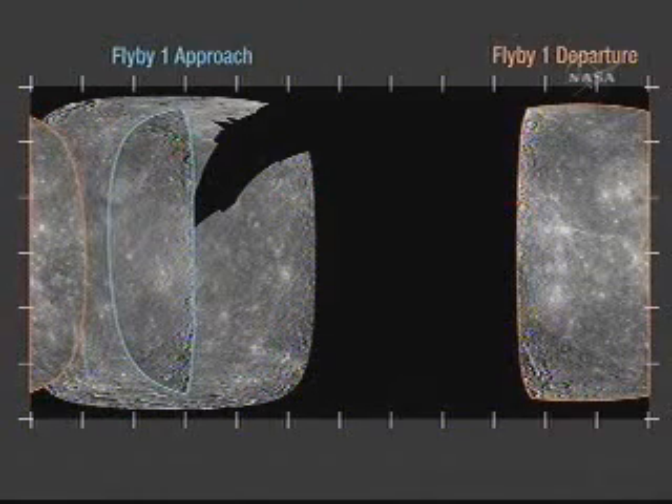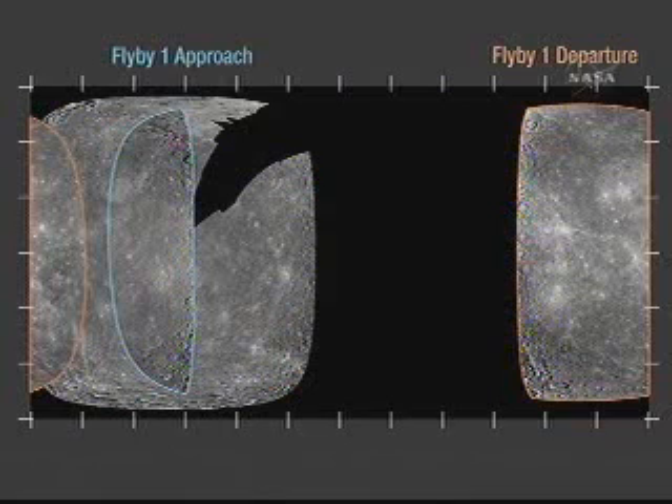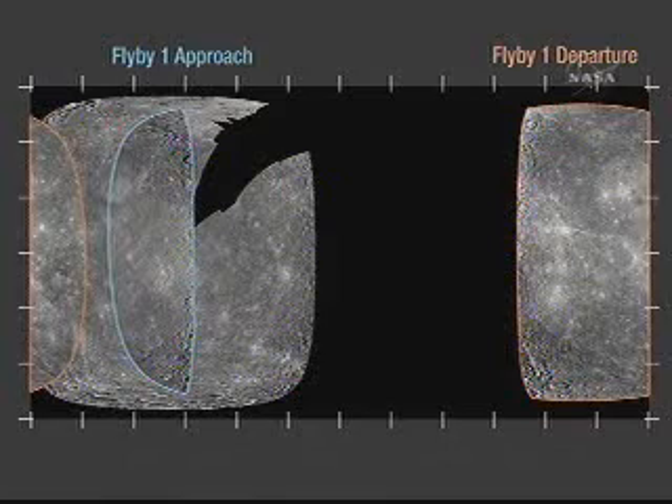What we're doing now is superimposing the coverage from the Messenger flyby one. We covered about half of that unseen area, and we re-photographed some of the Mariner 10 hemisphere, which is very useful because the lighting was different. You see different types of geologic features depending on whether the sun is high or low on the horizon.